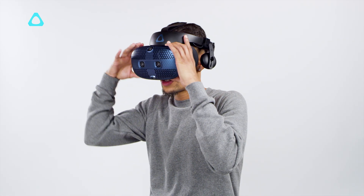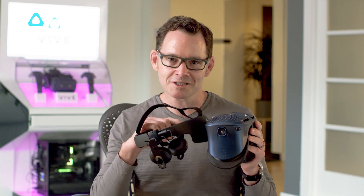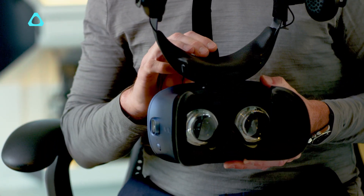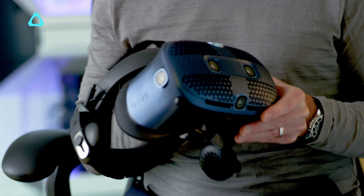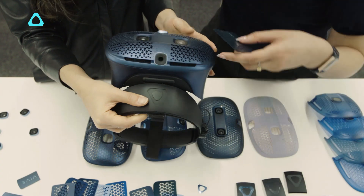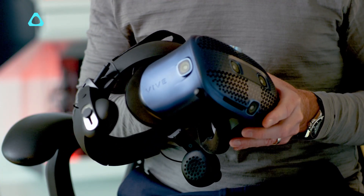It's also our lightest and arguably most comfortable headset at just 651 grams for the whole device. The front flips up because sometimes reality gets in the way of your VR experiences, so we wanted to address that with the design. If you wear glasses, the display offers the most room we've ever had in the Vive. And the perforated faceplate helps to dissipate heat so that you can stay connected longer.